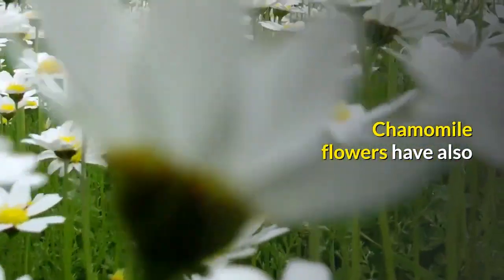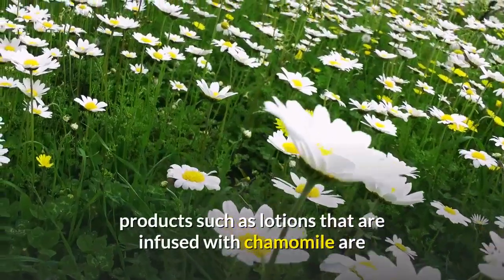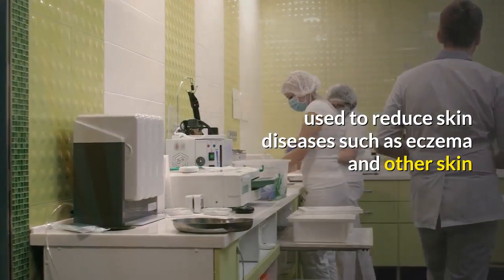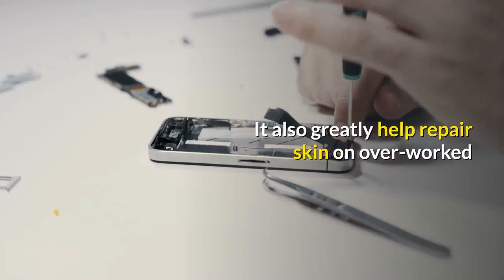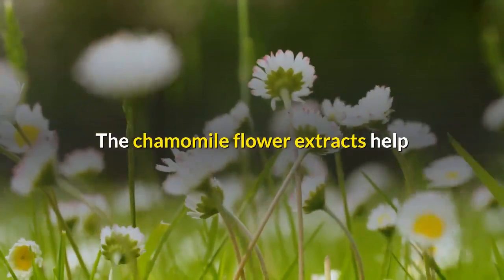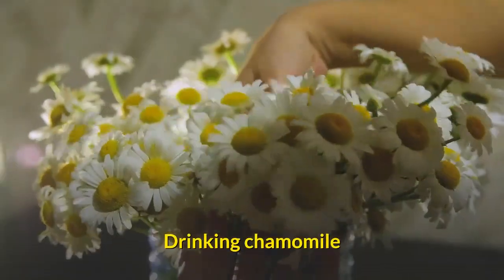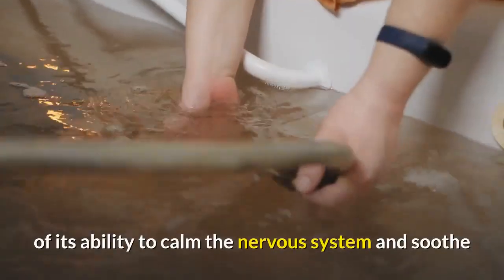Chamomile flowers have also been proven to have anti-inflammatory properties. Cosmetic products such as lotions infused with chamomile are used to reduce skin diseases such as eczema and other skin inflammation. Chamomile also greatly helps repair skin on overworked and overexposed hands, and the flower extracts help tone and strengthen delicate skin tissue.